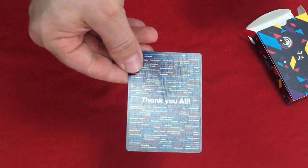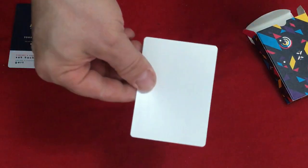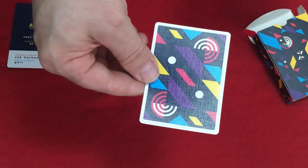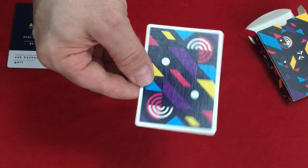And you get this — it's a thank you card with the names of a bunch of people who backed the project on Kickstarter, I guess. You also get a money card, and there's a bat design with lots of shapes, colors, 45-degree angles, and geometrics. Pretty cool.